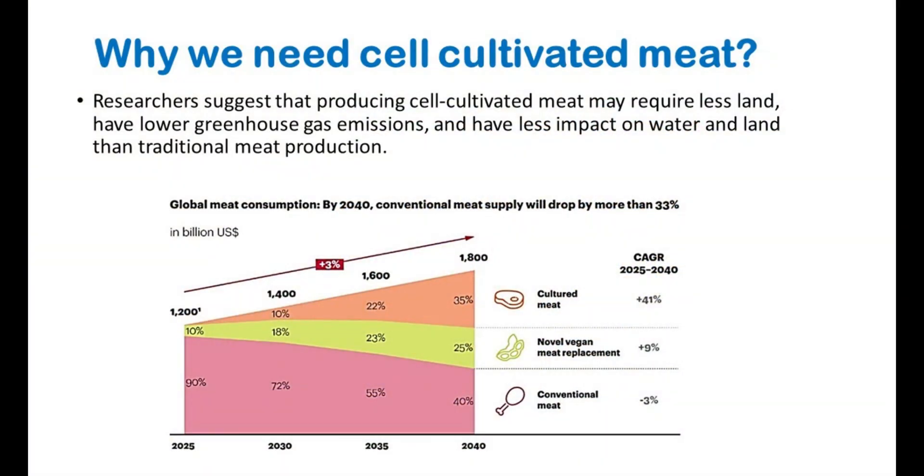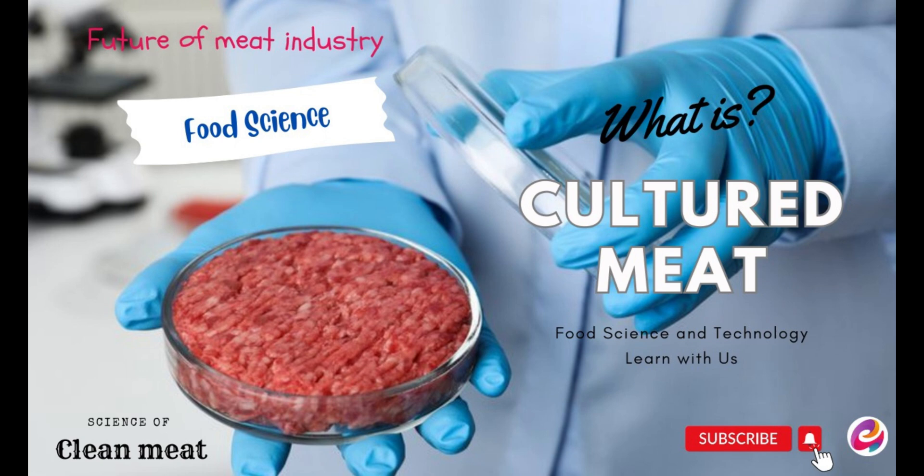Therefore, researchers are focusing on cultured meat, and suggest that producing cell-cultivated meat may require less land, have lower greenhouse gas emissions, and have less impact on water and land than traditional meat production. So, today I am going to delve into the science behind cultured meat.